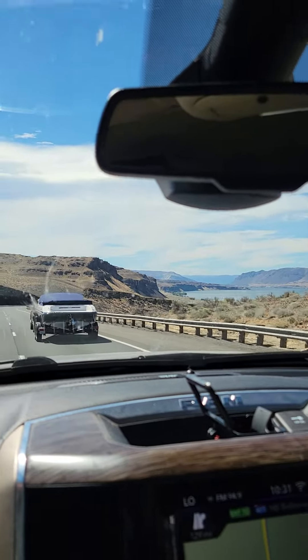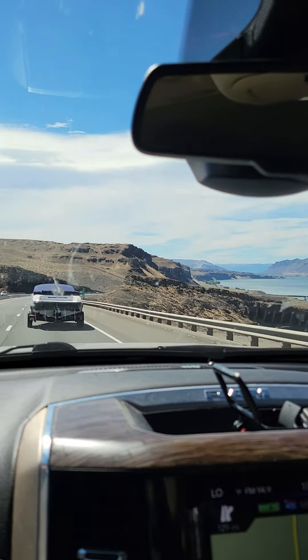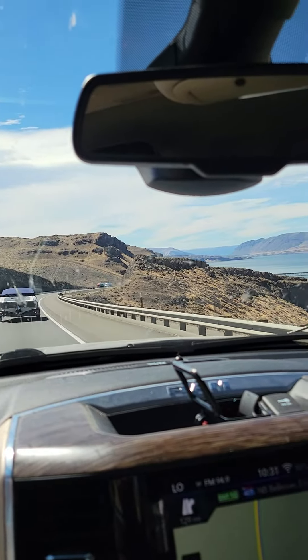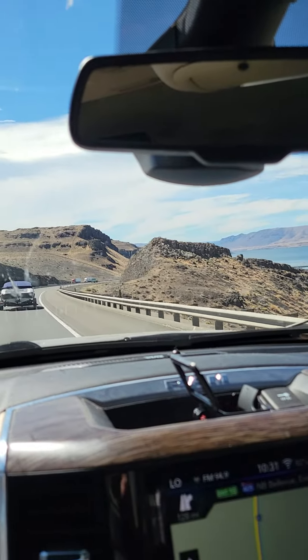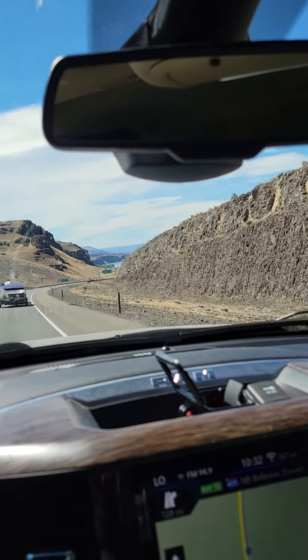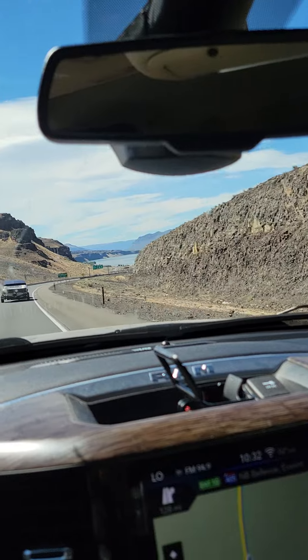I don't know how they decide to do that — it'd be interesting to figure out. But this one is here. The last one we were at, we stayed at, in Hungry Horse, Montana. That one was just in the mountains and the woods, but likewise, awesome.